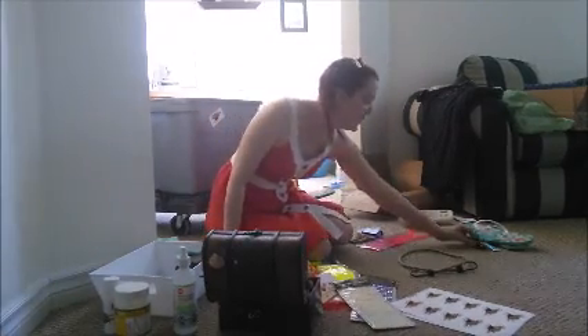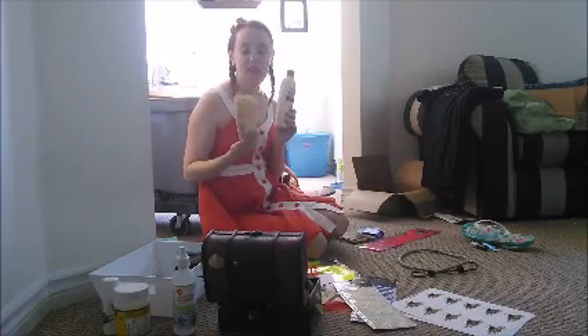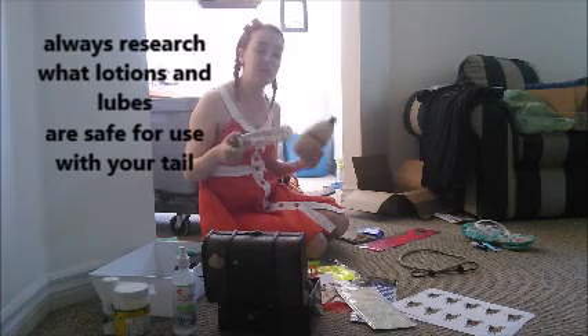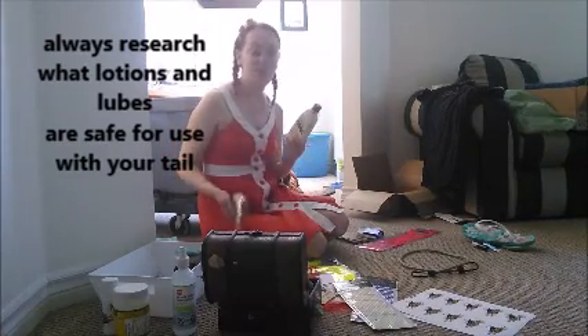I recommend you don't have to drag all your makeup with you. The only thing I bring is extra lipstick because it will come off. You want your moisturizer in order to get your tail on — I use Aveeno because it's pretty gentle on the silicone and washes out really easily. I put it on my legs to get the tail on, then open the lace and let the water in to flush it out so it's not doing any damage.